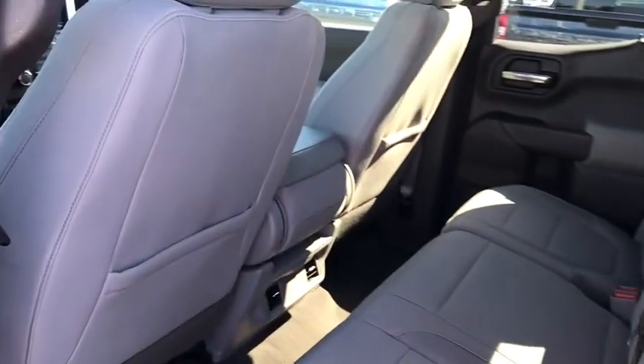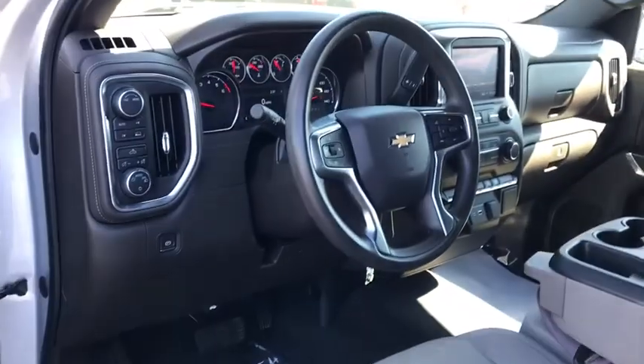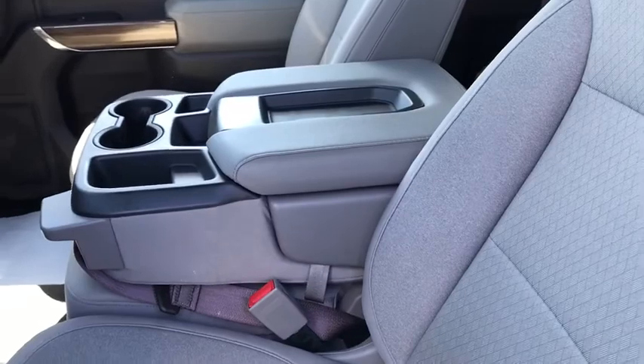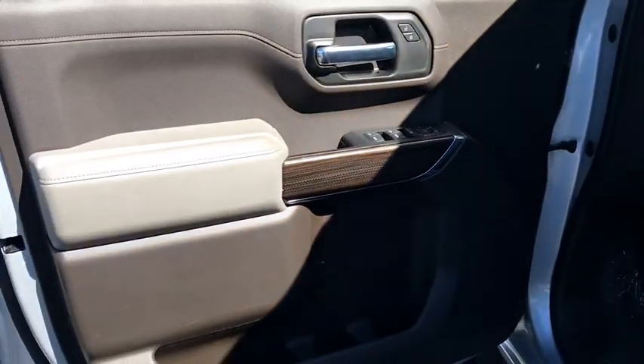Floor mats, center armrest, compass, electronic stability control, power door locks, trip computer, power windows, brake assist, remote keyless entry, panic alarm, overhead console, tachometer, rear view camera. Is love at first sight really possible? Let us know when you stop in.